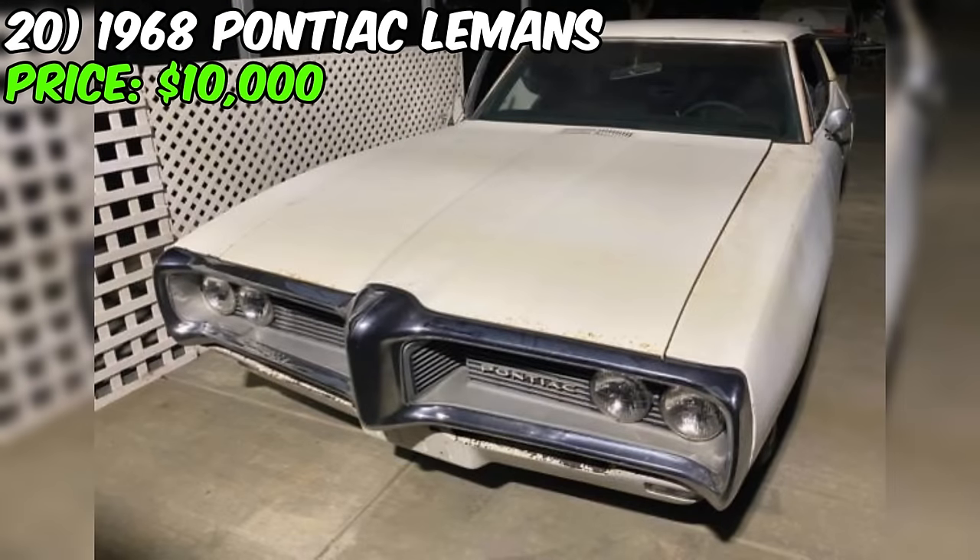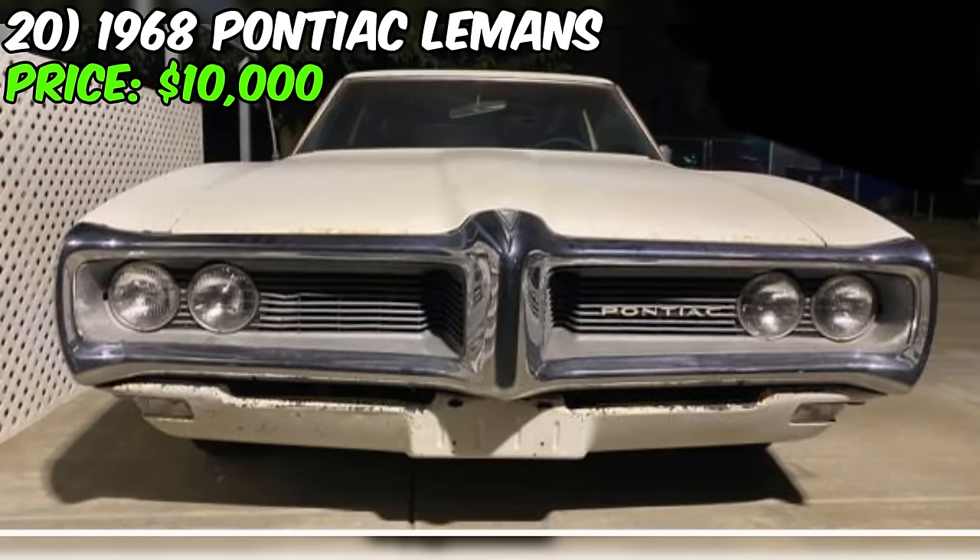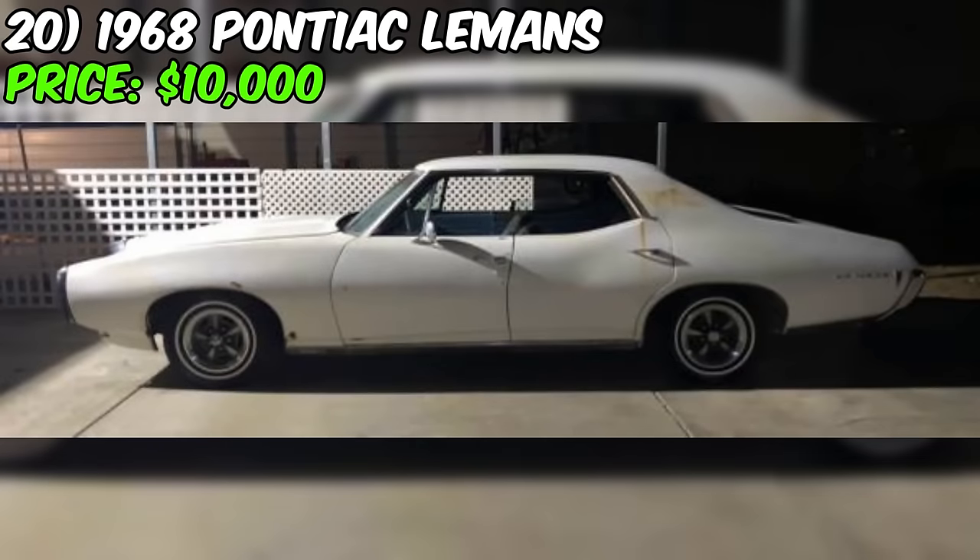Don't forget to check it out in person. Test the engine, inspect the interior, and take it for a spin. And, of course, if the description says the car is in poor condition, don't shy away from admitting it.